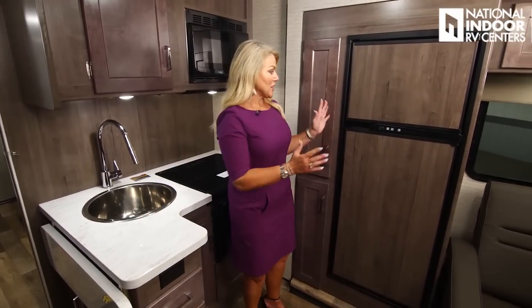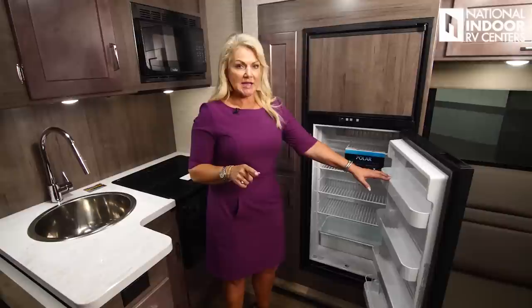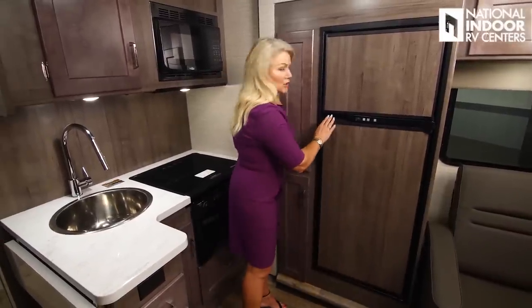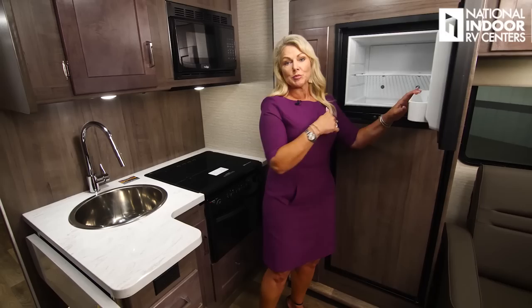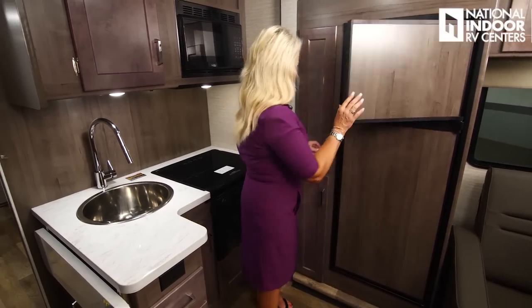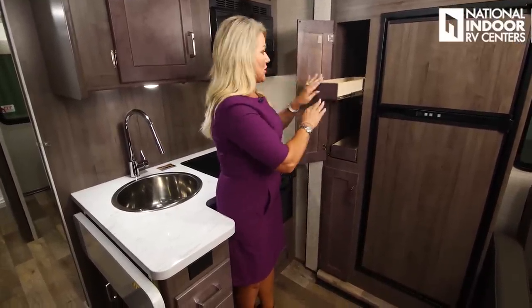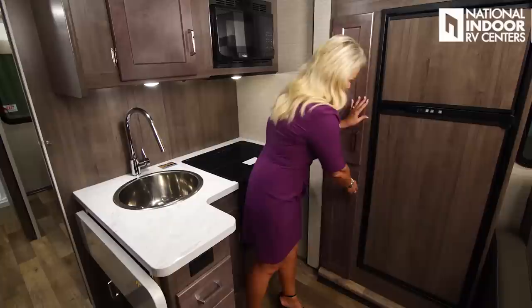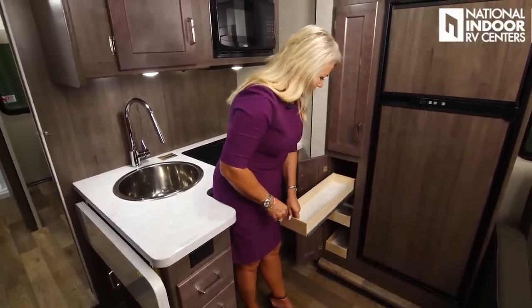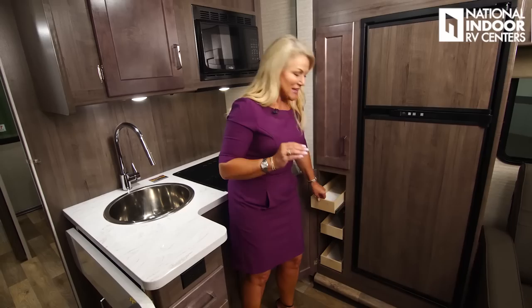On to the kitchen — we have a two-way refrigerator freezer that runs off LP or 110, and it auto-locks when you shut it so no travel lock needed. The freezer is a nice size. Check out the pantries with full-extension pull-outs — three above and three below — so you can actually see and reach everything in the back.